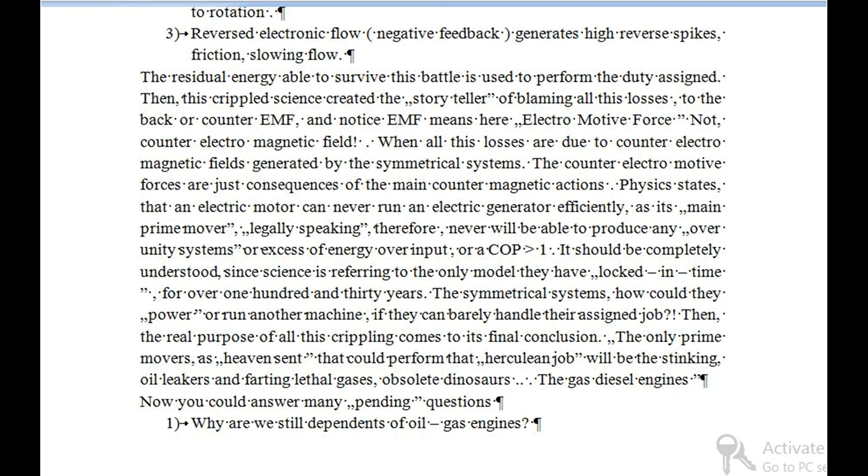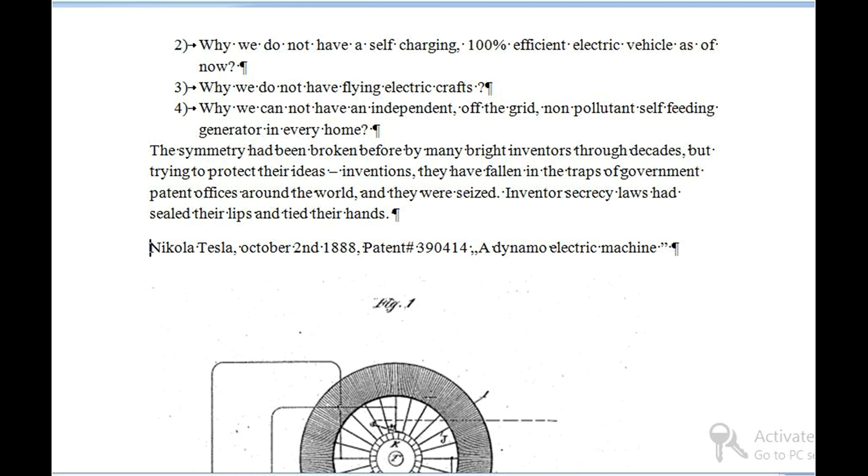Now you could answer many pending questions: 1. Why are we still dependent on oil and gas engines? 2. Why do we not have a self-charging, 100% efficient electric vehicle as of now? 3. Why do we not have flying electric crafts? 4. Why cannot we have an independent, off-the-grid, non-pollutant self-feeding generator in every home? The symmetry had been broken before by many bright inventors through decades, but trying to protect their ideas and inventions, they fell into the traps of government patent offices around the world and were seized. Inventors' secrecy laws had sealed their lips and tied their hands.